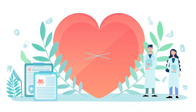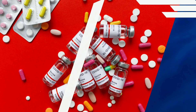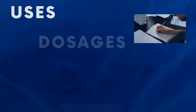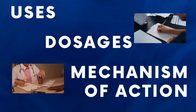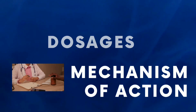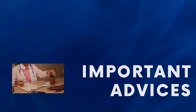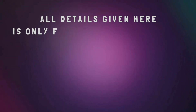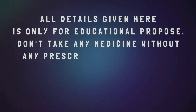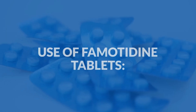Hello, everyone, and welcome to Know Your Drug, the ultimate destination for all things of health and wellness from the fascinating world of pharmaceuticals. We are here to guide you on famotidine tablets, exploring the various aspects of famotidine — their usage, dosage, mechanism of action, side effects, and most importantly, essential advice for taking them safely and responsibly. Before we begin, let me emphasize that the content provided in this channel is purely educational. Always consult a healthcare professional for personalized advice regarding medications. Now, let's get started.